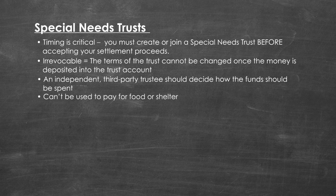The special needs trust cannot be used to pay for food or shelter and will not allow you to receive a cash payout. Also, you should know that fees are charged to set up and administer a special needs trust.